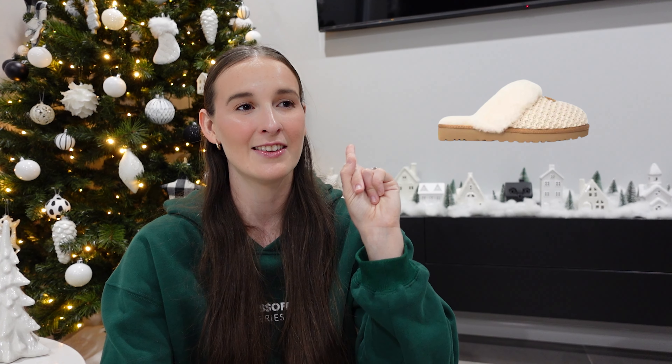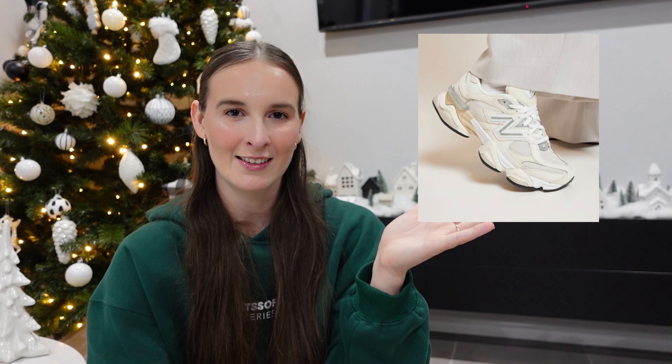First up are Uggs — specifically the Ugg Ultra Mini Platform or the Ugg Ultra Minis. They're so cute and perfect for winter. I really like the chestnut or sand color. Number two is also Uggs but the cozy slippers — you can get the actual Ugg cozy slipper or there are dupes on Amazon. Number three are Adidas Sambas — Adidas sneakers are so nice, come in really cute colors. I own the Superstars and they're so comfy. Number four is New Balancers — I love mine so much; do a quick Google search for cute color options.